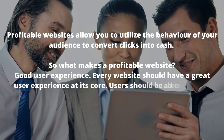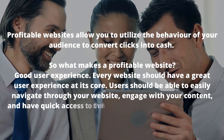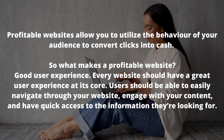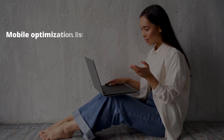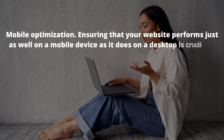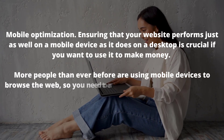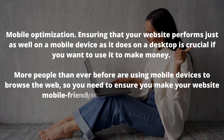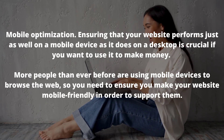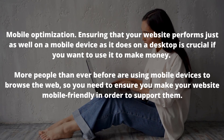The first factor is good user experience. Every website should have a great user experience at its core. Users should be able to easily navigate through your website, engage with your content and have quick access to the information they're looking for. The next is mobile optimisation. Ensuring that your website performs just as well on a mobile device as it does on a desktop is crucial, as more people than ever are using mobile devices to browse the web.